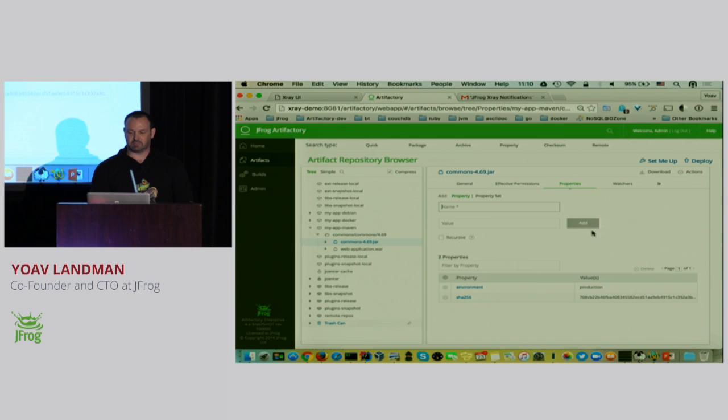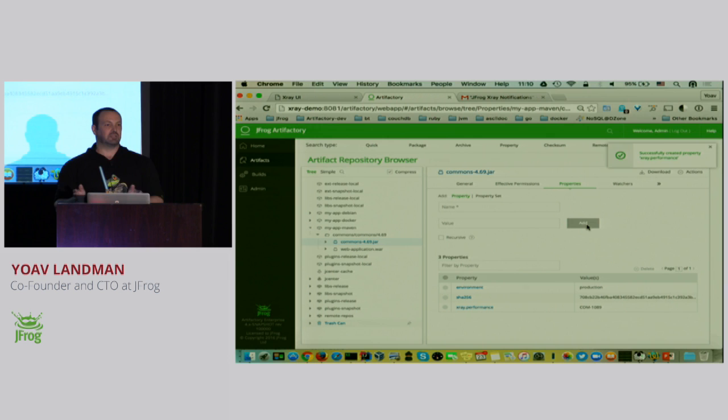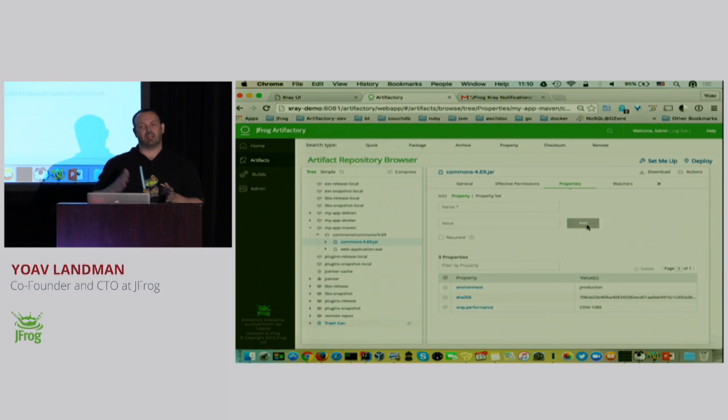Internally we have an Artifactory plugin, and I'm going to add a property that the plugin listens to. This property is xrayPerformance, and I'm going to give it a Jira issue as a value. I added this property. What happens now is the plugin listens to this property change, talks to X-Ray through the inbound API, and tells X-Ray that we have a new issue — a new notification, a new event.